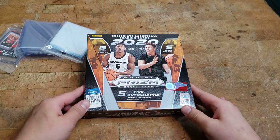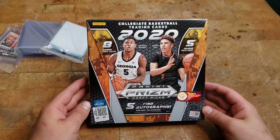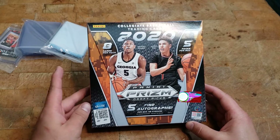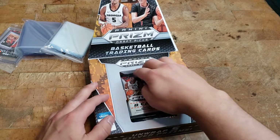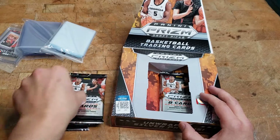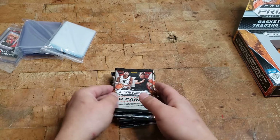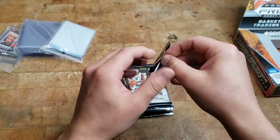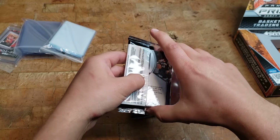Welcome to another installment of Butcher Block Breaks. Got an exciting one for you — it's the 2020 Panini Prism Draft Picks hobby box. Five packs, one autograph per pack. The draft is tomorrow night so I thought it would be cool to open these up today. I haven't been following the draft as much as a lot of people, so I'm probably not gonna know exactly who's best. I've never opened these before, I've seen some packs online but I don't really know what to expect.